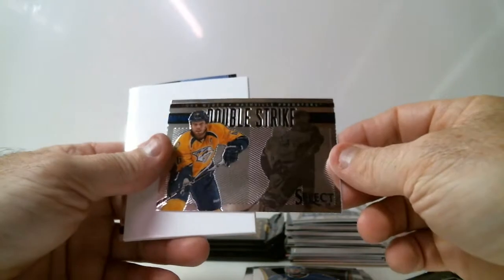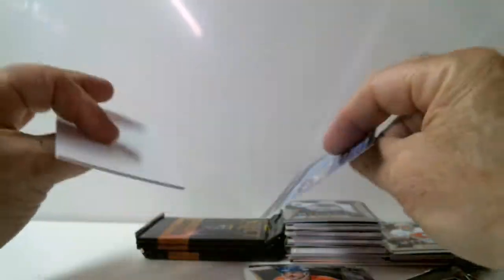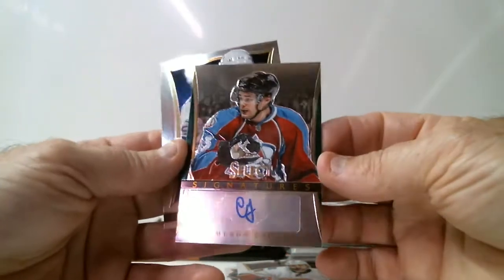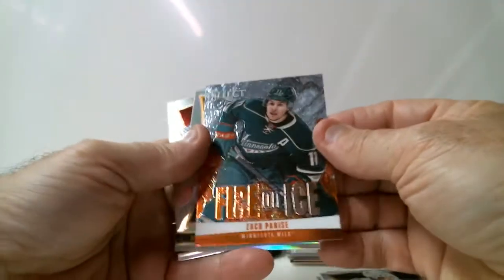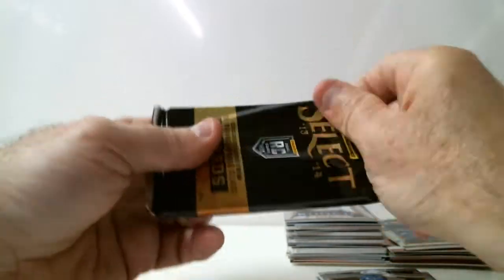Double strike Shea Weber for Predators, and Carter Banks rookie for Calgary. Cameron Gouge, Colorado signature card. Zach Parise, Minnesota fire on ice. And Blake Wheeler for Winnipeg, Prisma parallel. And we're down to our last pack of our two-box break.